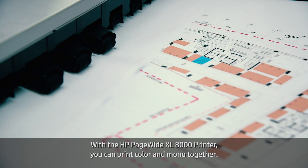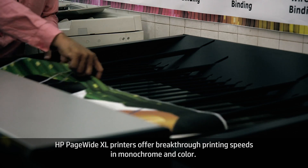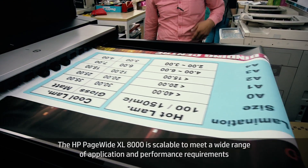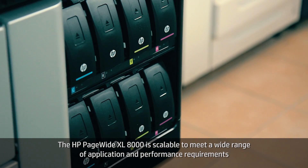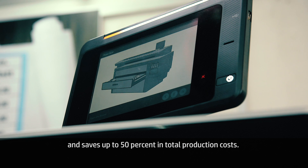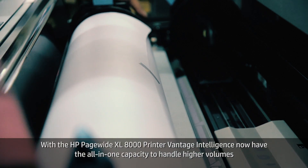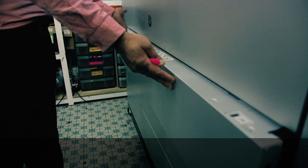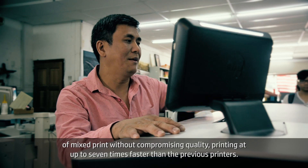HP PageWide XL printers offer breakthrough printing speeds in monochrome and color. The HP PageWide XL 8000 is scalable to meet a wide range of application and performance requirements and saves up to 50 percent in total production costs. With the HP PageWide XL 8000 printer, Vantage Intelligence now has the all-in-one capacity to handle higher volumes of mixed print without compromising quality, printing up to seven times faster than previous printers.